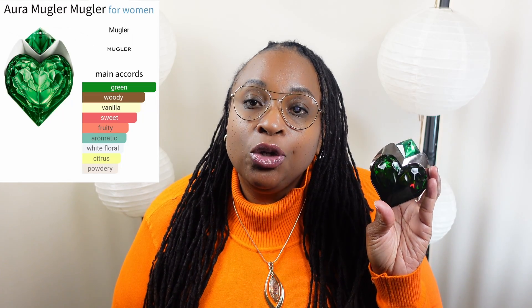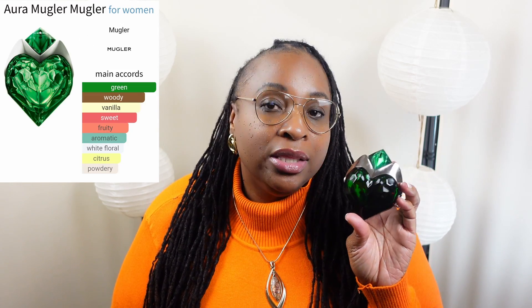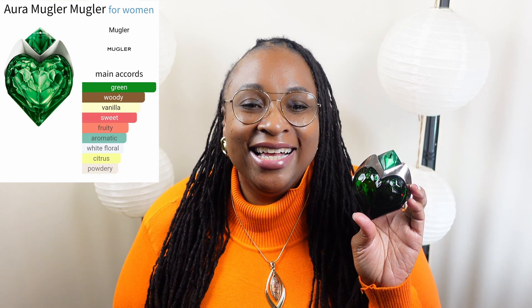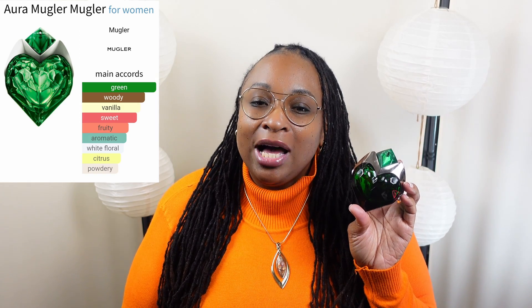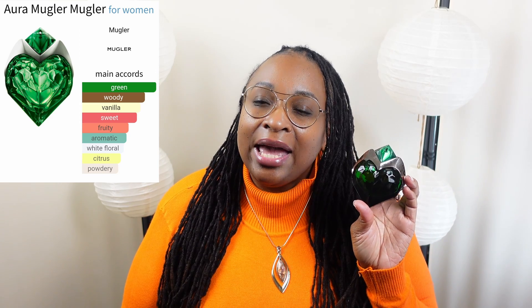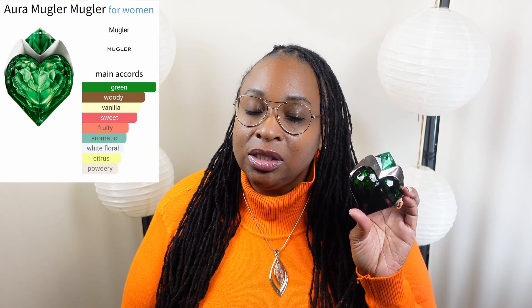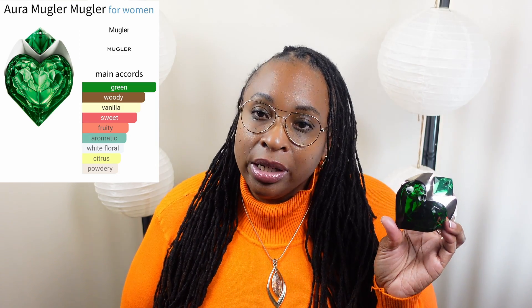Next on my list I have Aurora by Mugler. I love this fragrance by itself alone — this is actually in my top 10 for life. In the top notes you have rhubarb leaf and bergamot. In the middle notes you have green notes, orange blossom, ylang-ylang, and pear — there you go with that pear again. The base notes are bourbon, vanilla, woody notes, amberwood, sandalwood, and kumaran. Beautiful fragrance. Pair that with Fenty.